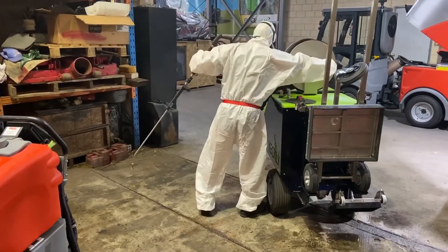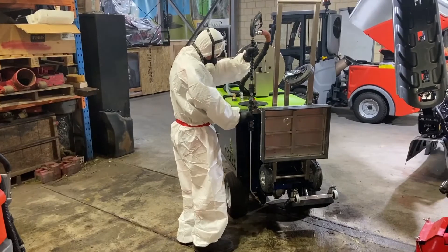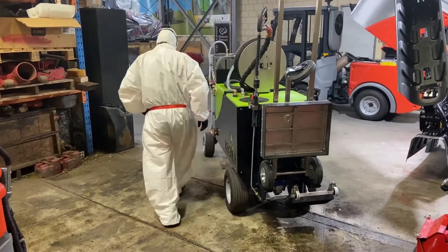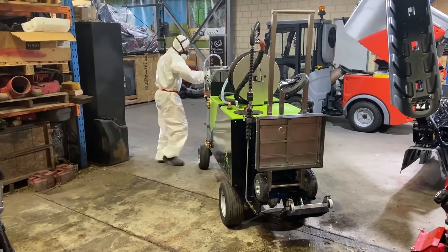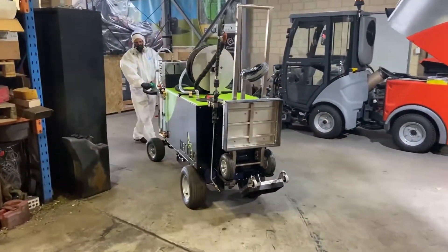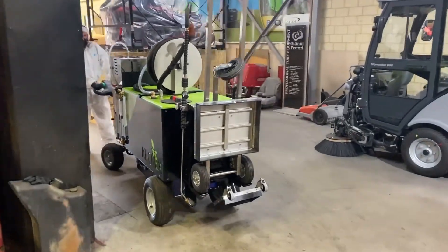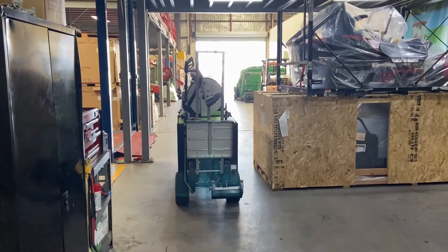The beauty of the Kekex machine — pack it all up, drive away. It's electric drive, so it's capable of going through buildings without giving off fumes. It's also narrow enough to fit through a standard doorway. Off we go.